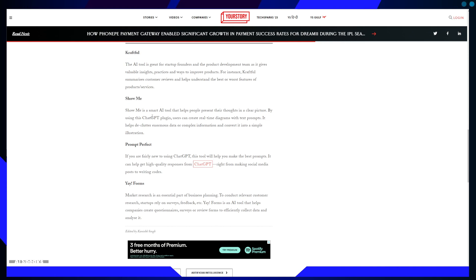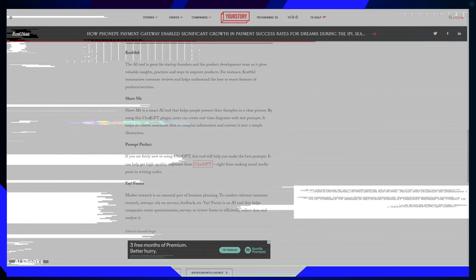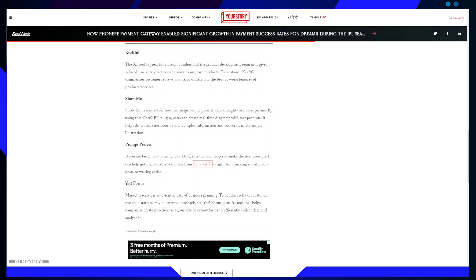The third plugin is ShowMe, which helps visualize complex ideas. In the era of information overload, conveying ideas clearly is paramount. ShowMe is a smart ChatGPT plugin that aids users in presenting their thoughts visually. Through text prompts, users can create real-time diagrams, simplifying large datasets or complex information into easily digestible illustrations. This tool adds clarity to communication, making it an asset for businesses dealing with intricate data.